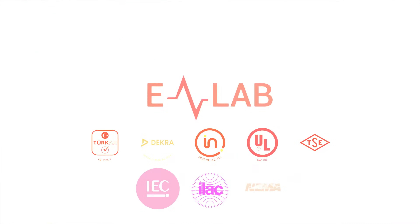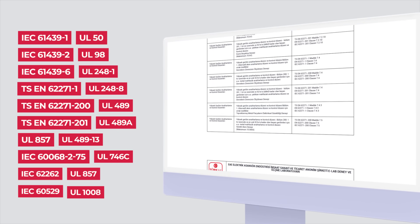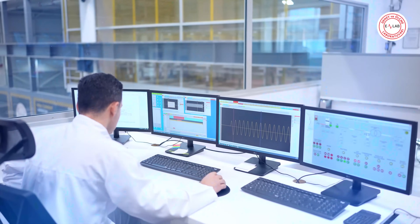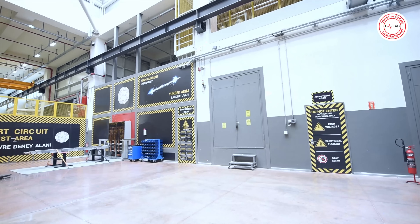eLab test and measurement laboratory is one of the world's leading laboratories, accredited with many organizations with global validity. All devices used in the eLab test and measurement laboratory are calibrated at specific intervals and stored in their designated places in the cabinet.